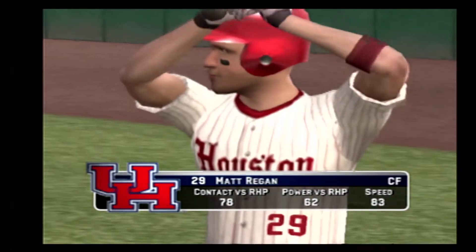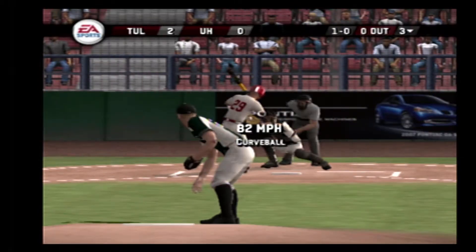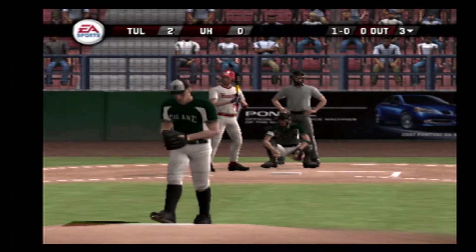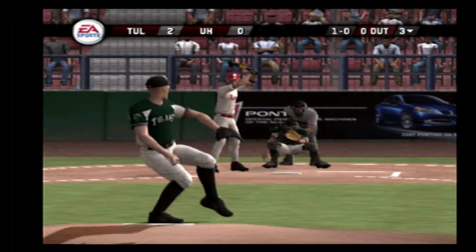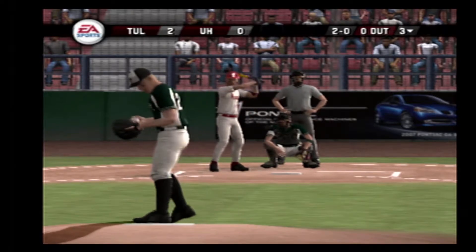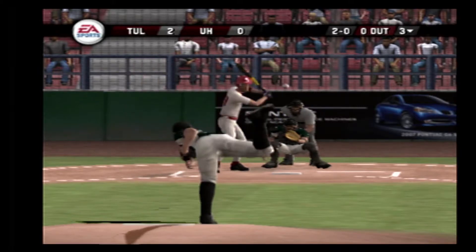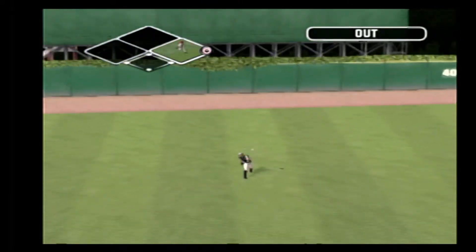Number 29 is digging in. Breaking ball stays inside for a ball. Breaking ball misses. Here's a routine fly ball. Makes the catch for the first out.